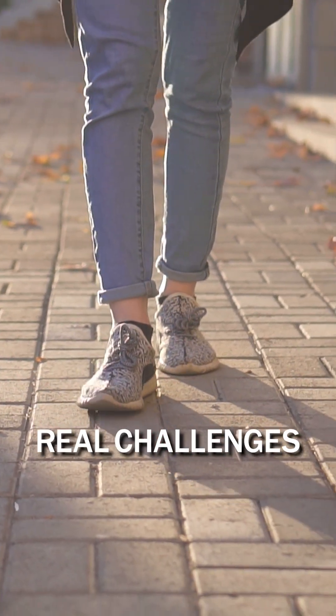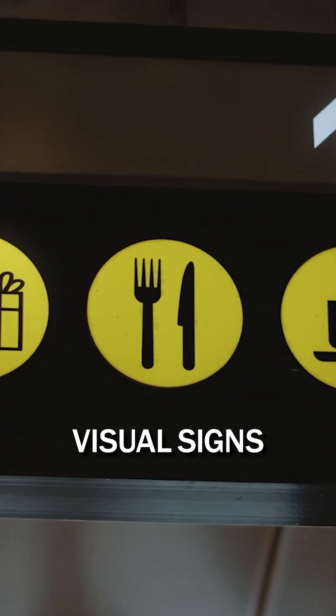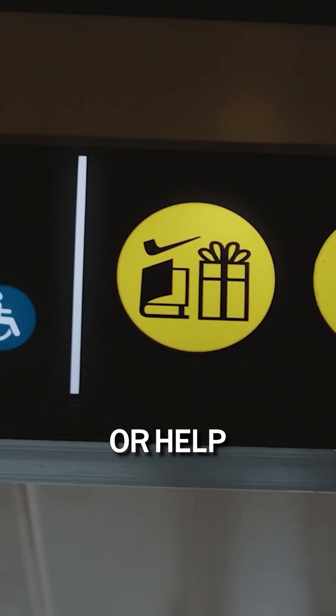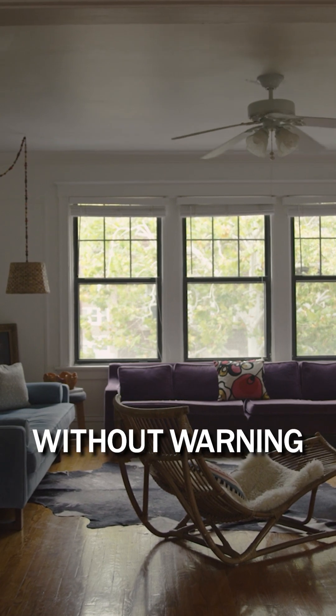Visually impaired individuals face real challenges navigating unfamiliar spaces. Visual aids either don't help or help very little. GPS is not precise indoors and obstacles can appear without warning.